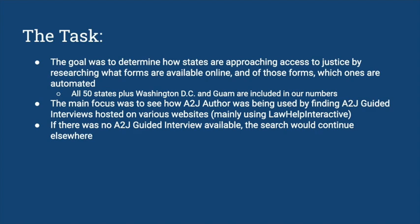We decided to stick to just 52 jurisdictions — every state plus Washington DC and Guam. The main focus of this task was to see how frequently A-to-J Author was being used, and if there was not an A-to-J Author interview available, then we would look elsewhere.